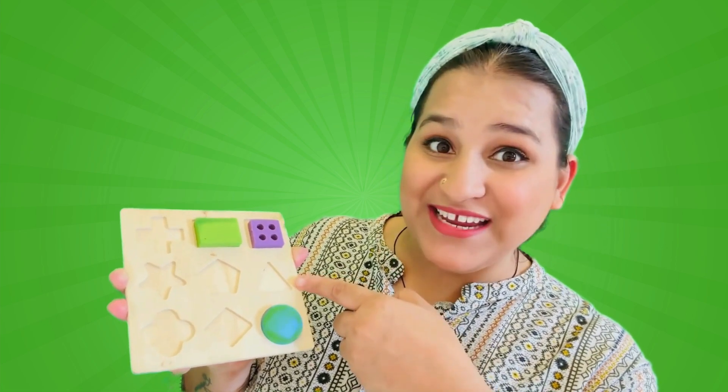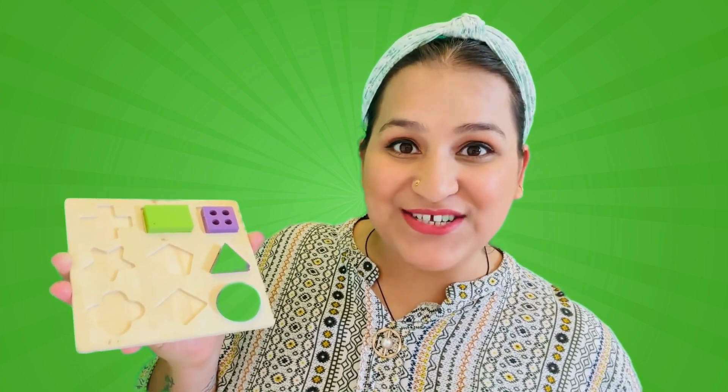It has three equal sides! One, two and three! Let's try if it fits here! We did it friends! We found a perfect hole for our triangle shape!